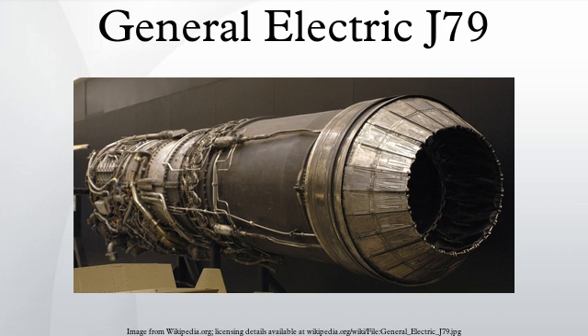J-79-GE-5B, B-58 Hustler, 15,600 pound-force with afterburner. J-79-GE-7, F-104C, F-104D, and F-104F. J-79-GE-7A, F-104C, F-104D, and F-104F. J-79-OEL-7, licensed production GE-7, manufactured by Orenda Engines to power the Canadian CF-104. J-79-GE-8, North American A-5 Vigilante and F-4H-1 with 16,950 pound-force of afterburner thrust. J-79-GE-8A and J-79-GE-8B, sub-variants of the -8. J-79-GE-10.